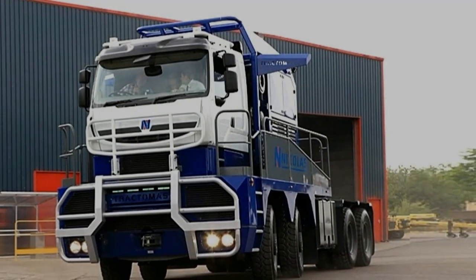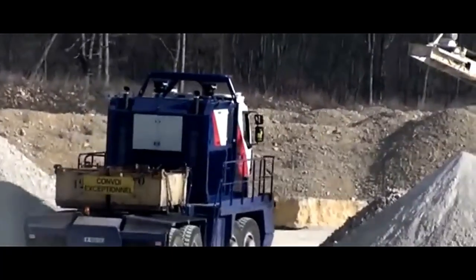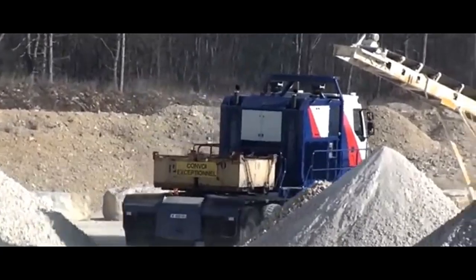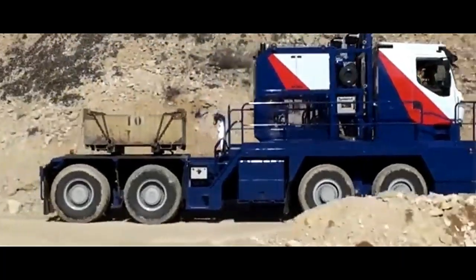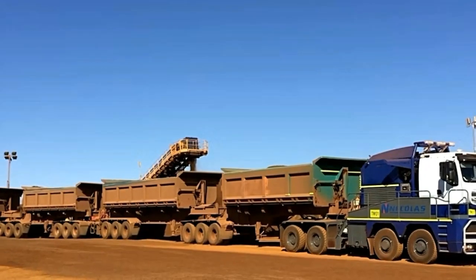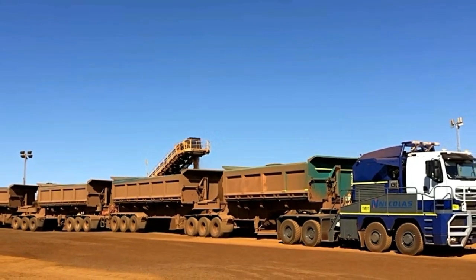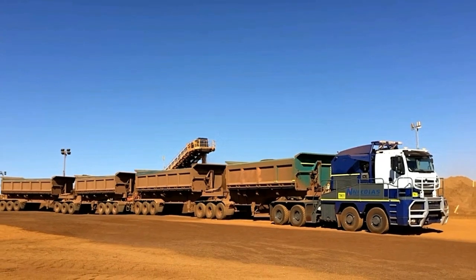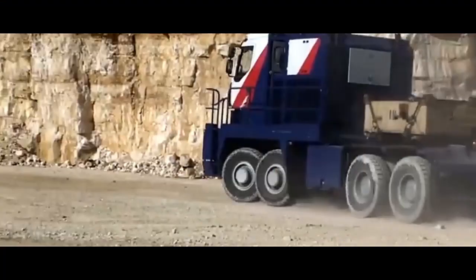The TR8X8 features substantial dimensions, including a long chassis and wide stance, which contribute to its stability and handling capabilities. Despite its massive size, the TR8X8 is engineered for maneuverability, allowing it to navigate tight spaces and congested work sites with ease.